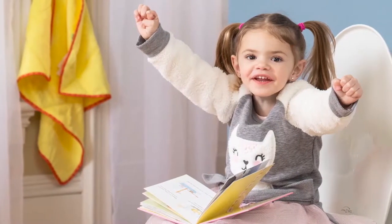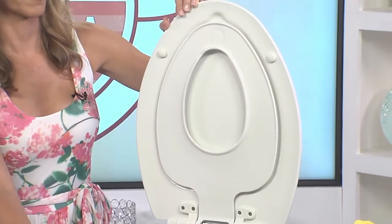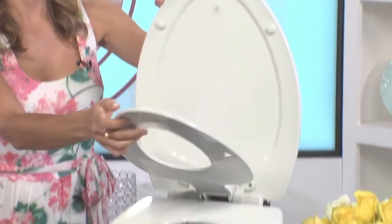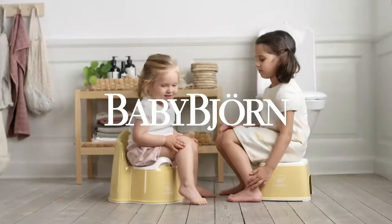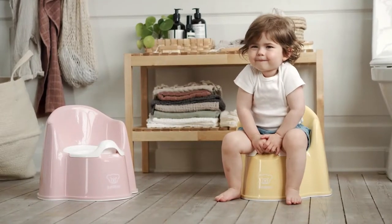A potty seat or chair sized just for them can boost your toddler's confidence as they tackle the process of ditching diapers for underwear. Sometimes it's best to use a potty training seat that sits directly on the toilet when training your little one, because it helps them get comfortable with a full-size bathroom quicker.